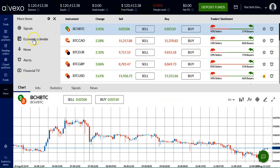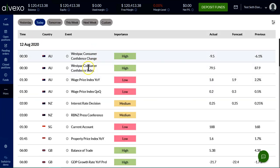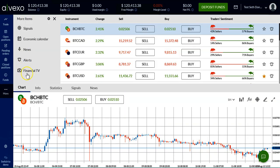The next newest feature is the economic calendar, available online, real-time, in the site, without having to go anywhere else to get it.